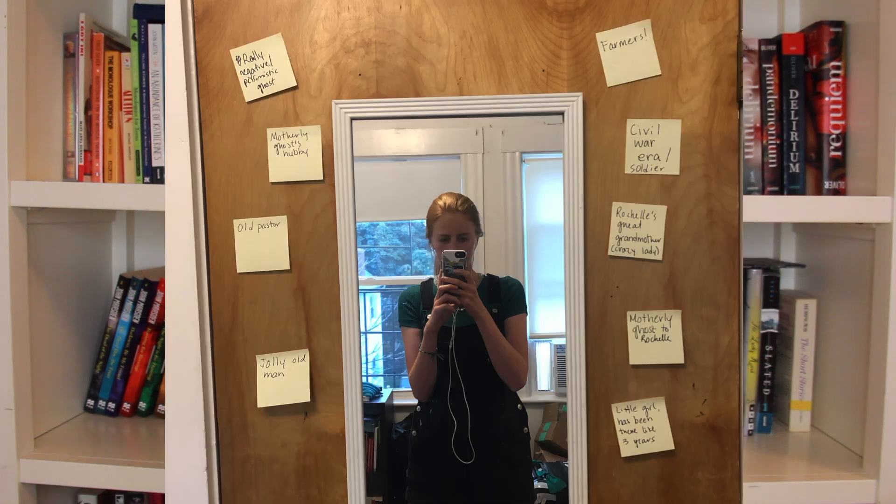I will also use sticky notes when brainstorming characters. For example, when I was coming up with all the different ghosts in my young adult supernatural thriller, They Stay, I would write down all the different archetypes that I wanted to have in the cemetery and literally stick them up on the wall.